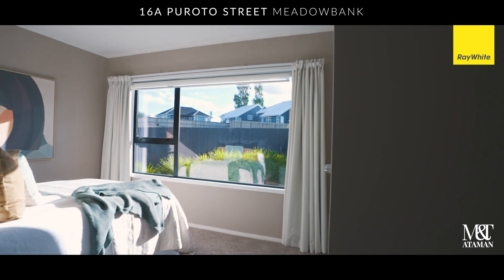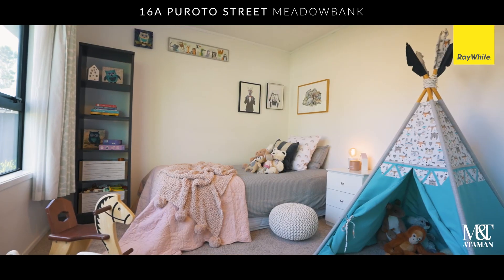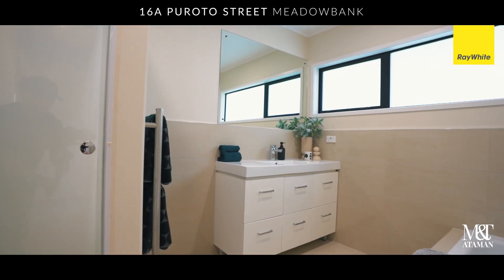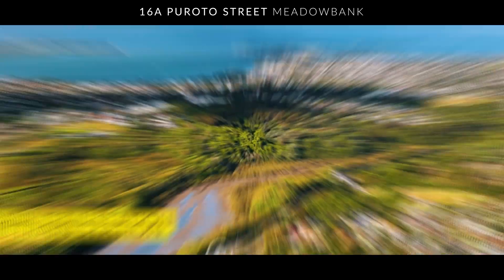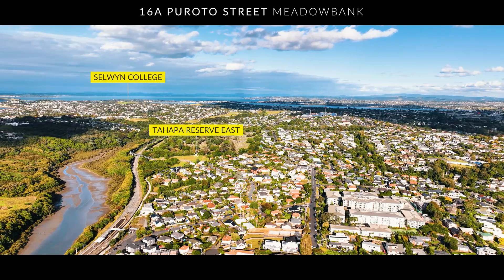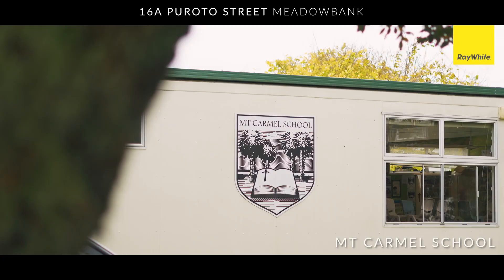Thank you so much for joining us. Discover the possibility of hassle-free contemporary living — it's a fabulous bye for now.